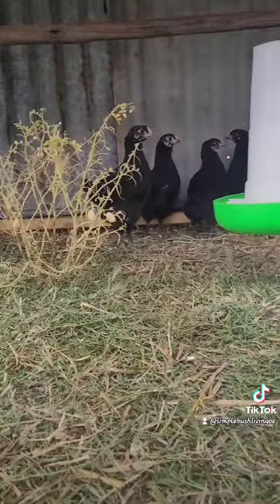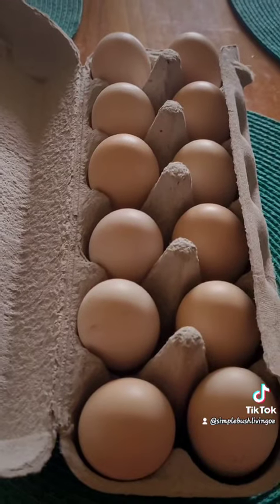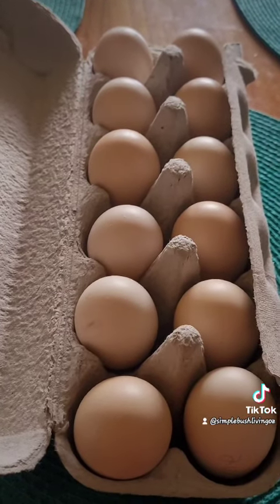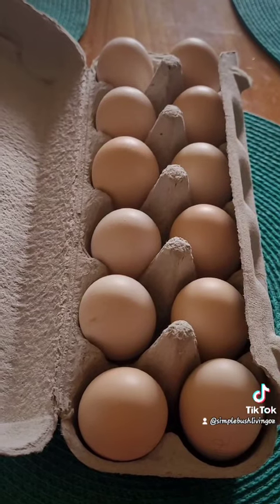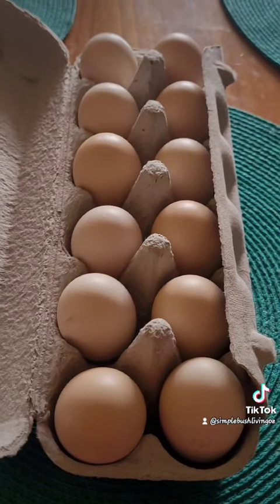Right now, they have rye grass and leftovers from a chickpea experiment to eat. As mentioned before, we also sell fertilized eggs, but seeing as we don't ship eggs, our customer base isn't very big.